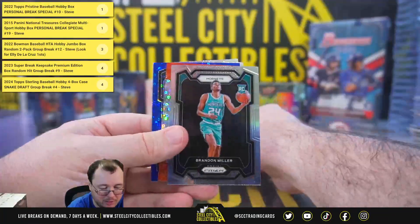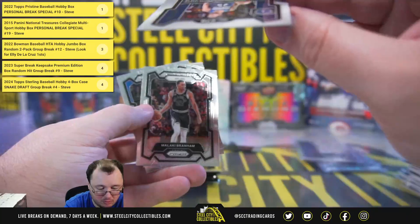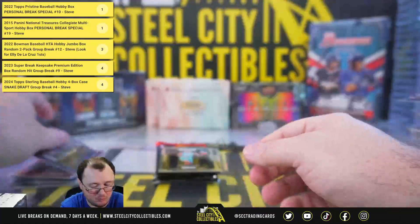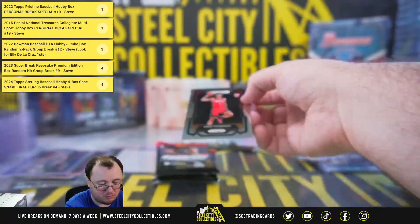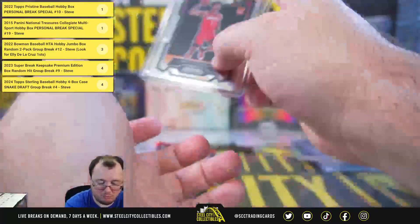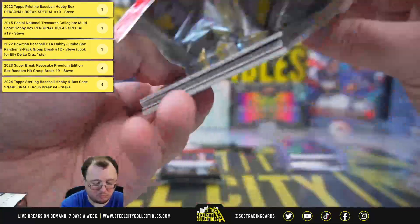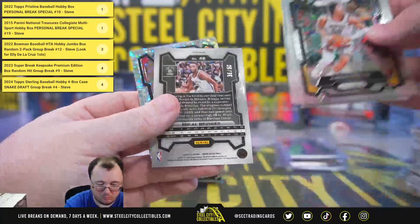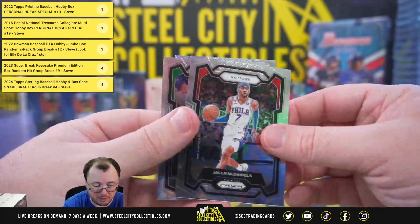Imani Thompson rookie, Brandon Miller rookie. Got a blue Austin Rivers, number 57 of 150. Number 36 of 50, McHale Bridges pink. Imani Thompson rookie variation.